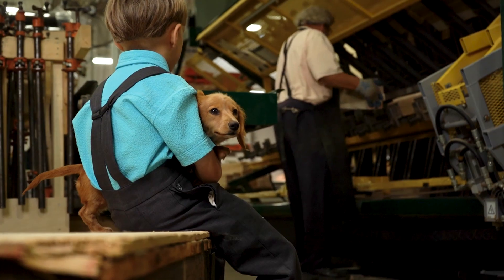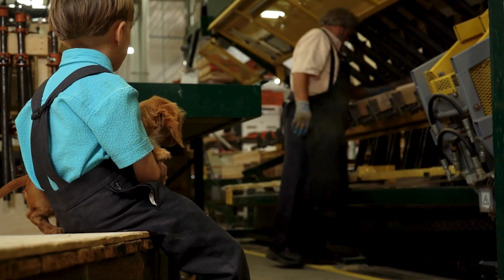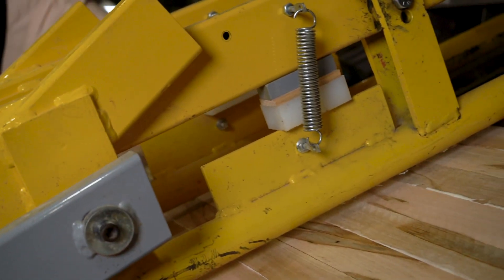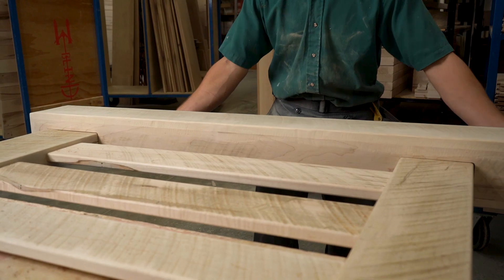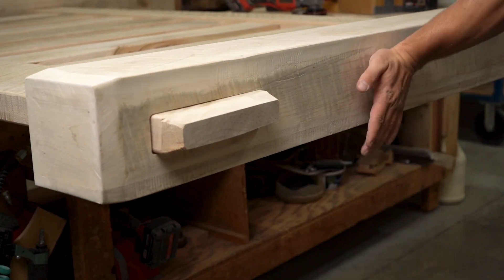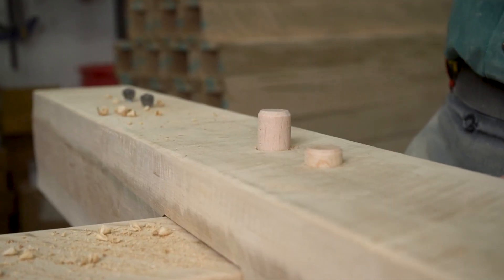From a young age, our builders learn the basic yet vital skills that apply to each of our 30 unique collection styles. Each style goes on to feature its own special details. Take the Houston bed, for example — it uses wooden dowels to complete the mortise and tenon construction, which goes through the entire post to secure the frame together.